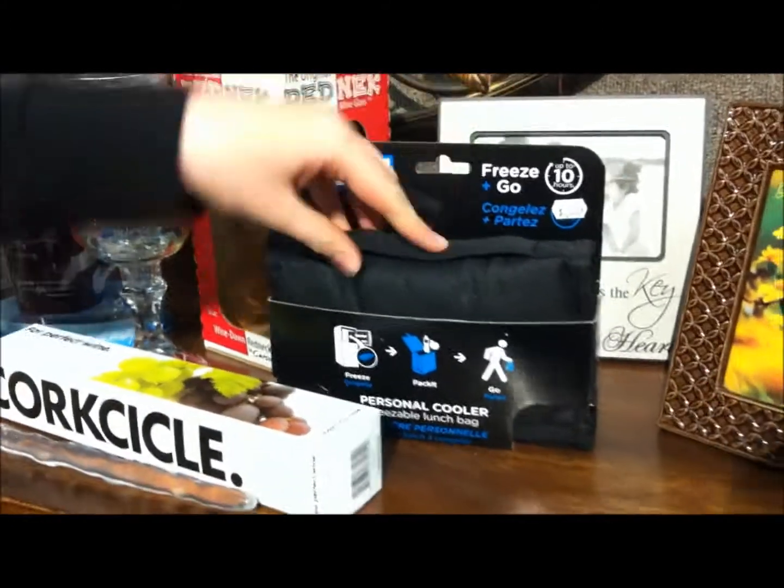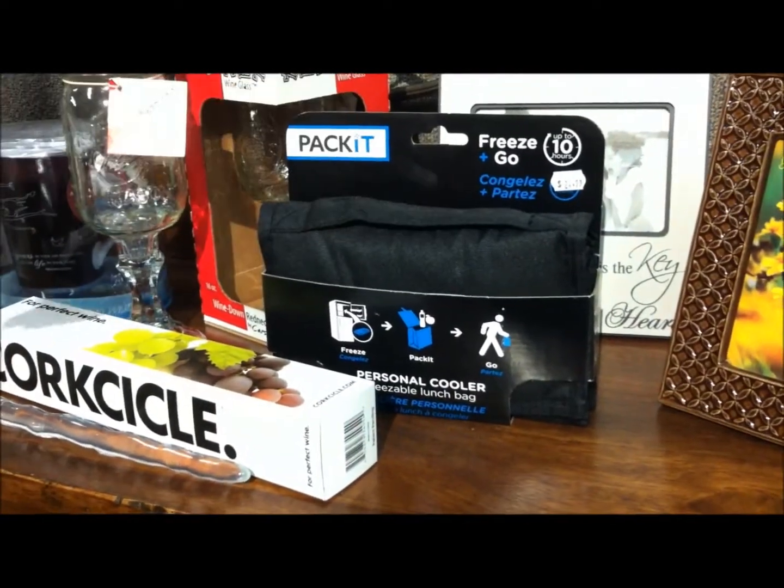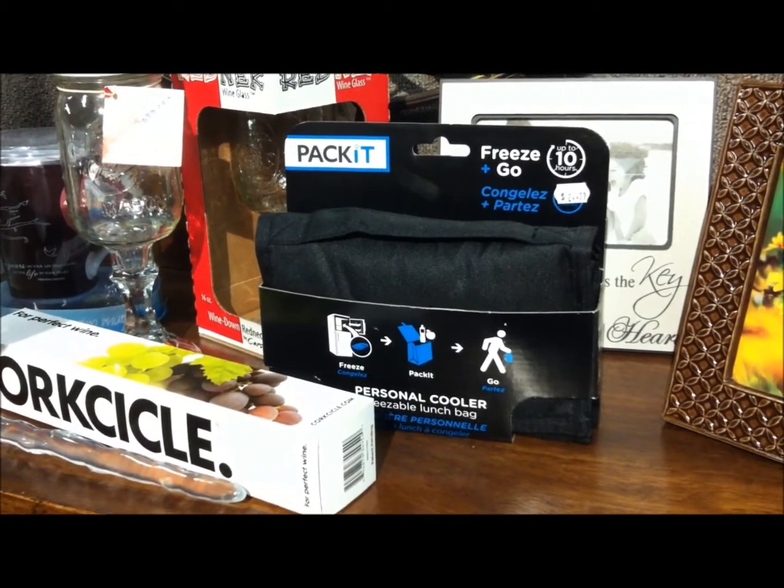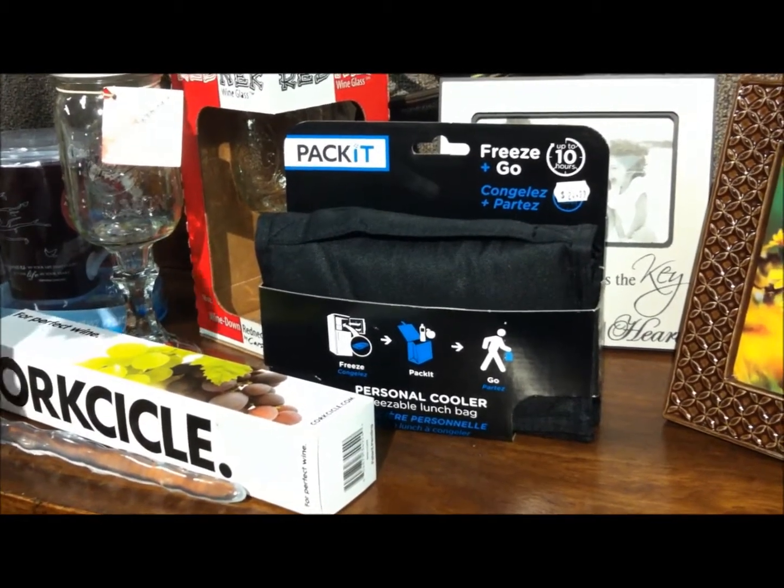Next, we have our freezer go bags. You toss it in the freezer, pull it out, and it's going to keep your drinks and food cold. If dad's got to pack a lunch or go to the ball game, it's going to keep everything nice and cold.